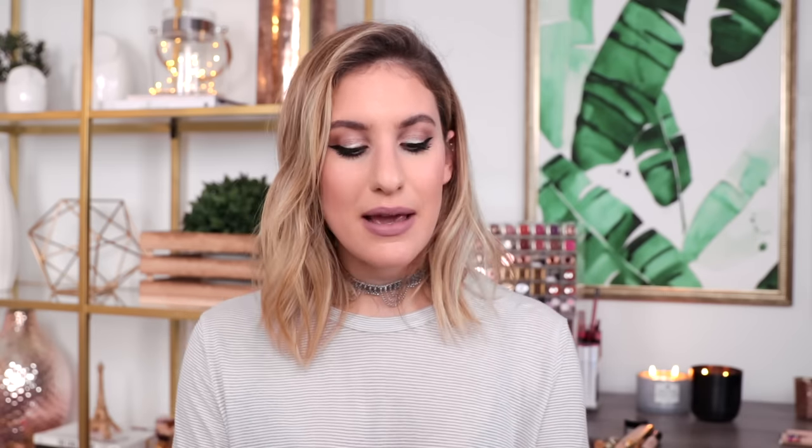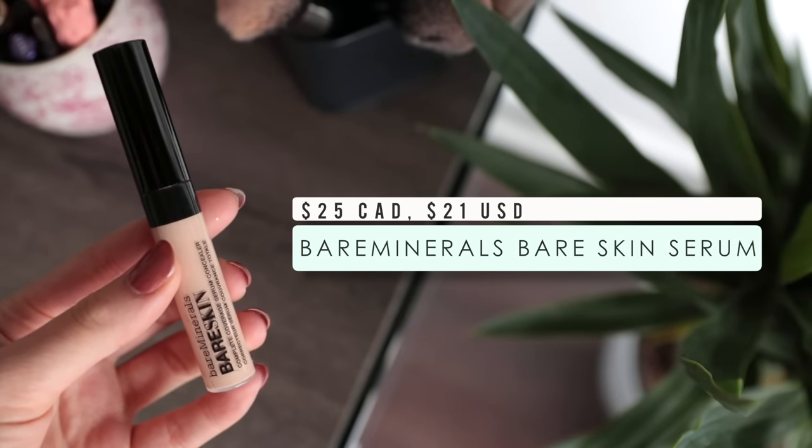The last two concealers were on the fuller coverage side. Now I have one that is not full coverage — I'd say light to medium coverage — and this is what I like to wear when I'm not wearing a ton of makeup and I don't want something so full coverage that it looks weird with minimal makeup on the rest of my face. This is the Bare Minerals Bare Skin Complete Coverage Serum Concealer. Because my skin is fairly dry, my under eyes get equally dry, especially in wintertime. This concealer really makes my under eyes look hydrated and almost gives them a little bit of a glow, which I love. It's a great option especially if you want a more hydrating, medium-coverage formula.